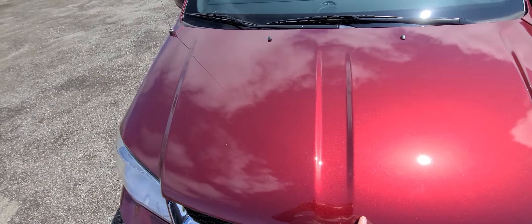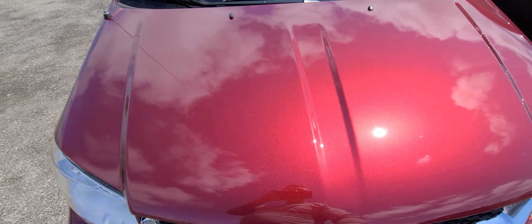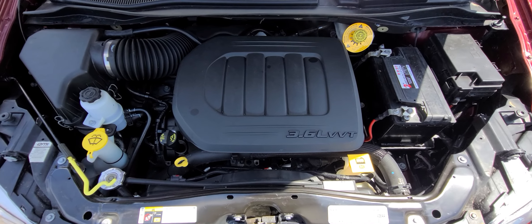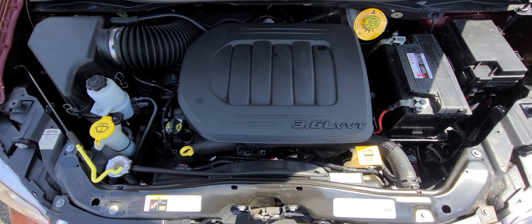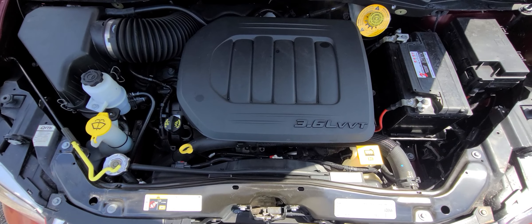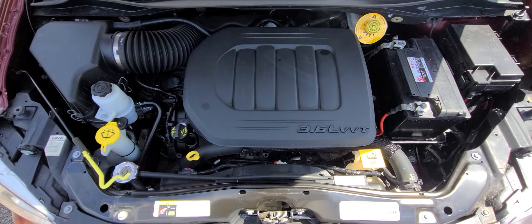If you look at the photograph — the very last one in the ad — you can see the vehicle prior to repairs, sitting at the insurance company's parking lot. That's how we got it. I think a picture is worth a thousand words. No frame damage, everything inside the engine bay is factory and original.